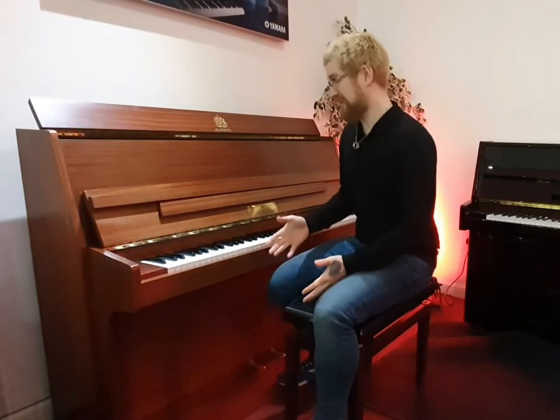Hi, I'm Pete and I'm at Rumors Music here in Edinburgh. Today I wanted to show you this — it's a lovely used Broadwood acoustic upright piano.